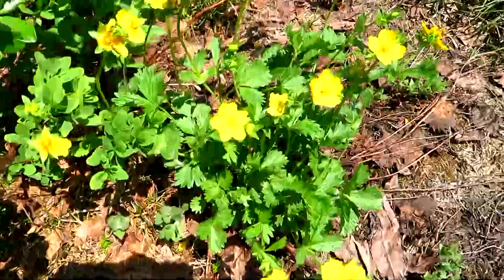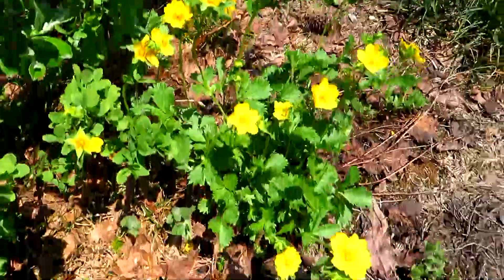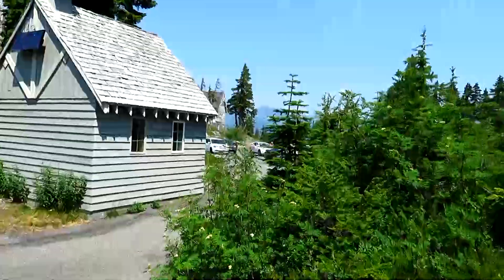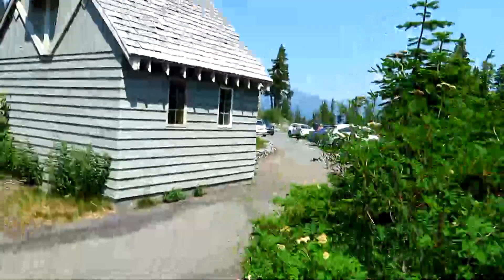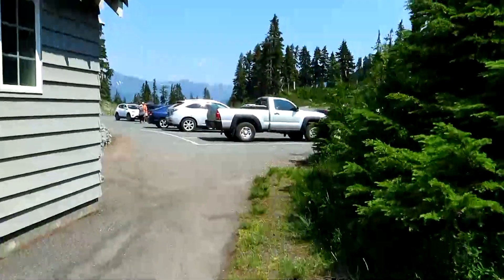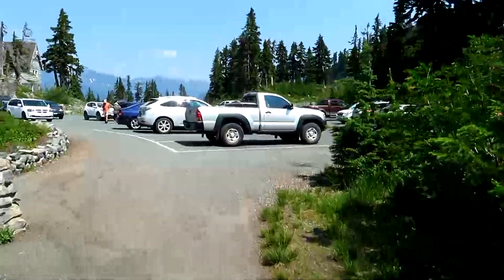Here's some cinquefoil — I think fan-leaf cinquefoil. So you end up here at the restroom and the visitor's center again, and just past the visitor's center for those small kids, you can take them to the picnic area.